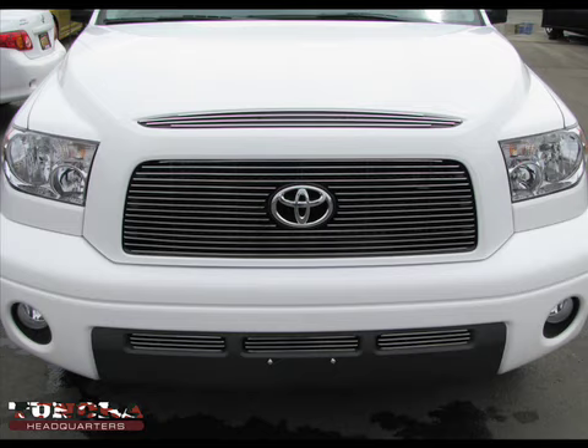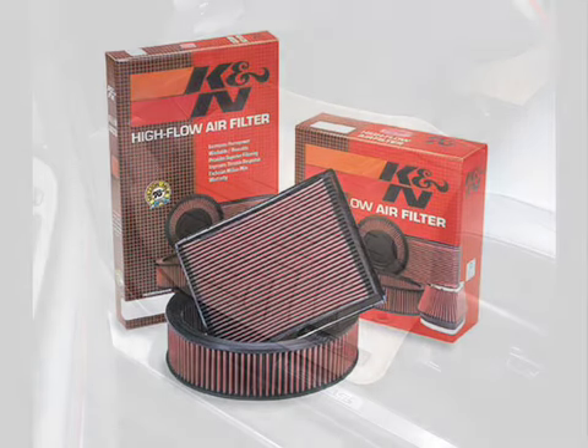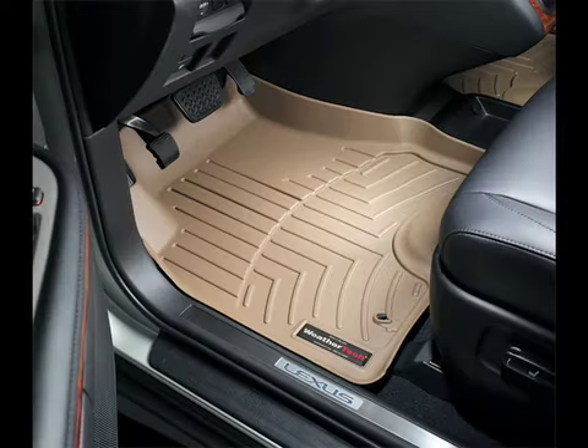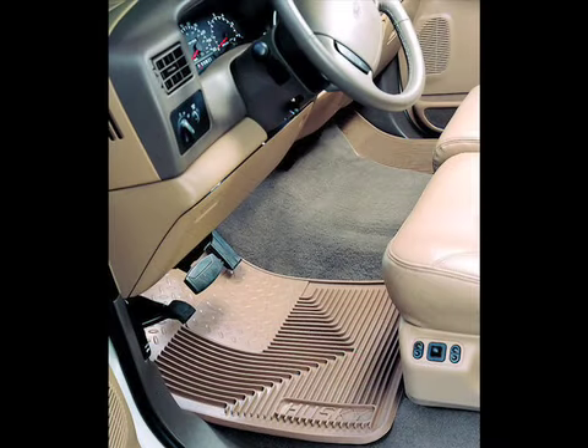Number 3: the K&N air filter will improve your gas mileage — check out our review. Number 2: WeatherTech floor liners. Number 1: the most popular Tundra accessory of 2008 — Husky floor mats.